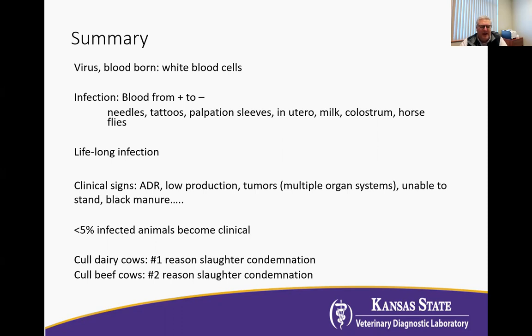Even though there is a lot of BLV out there in herds, it's not all that common to find clinical animals. But a study that looked at the reasons why cull dairy and beef cows were condemned after they passed the pre-slaughter examination and made it into the packing plant found that BLV tumors were the number one reason why dairy cows, and the number two reason why adult beef cows, were condemned in slaughter plants after they were admitted and hanging on the rail.